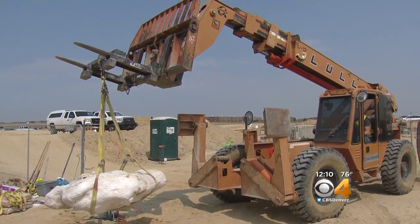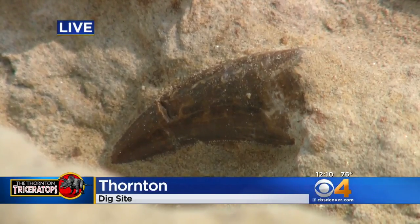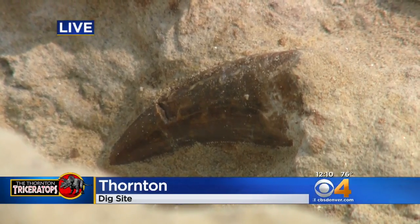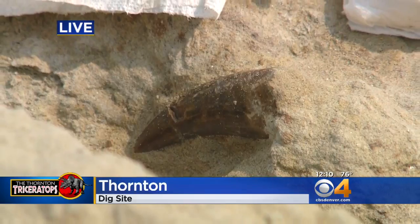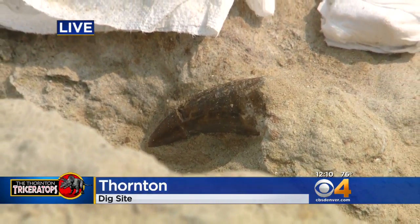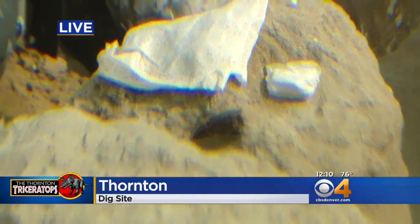That team is back up in Thornton right now at the dig site — what you're looking at is a live picture. Last night the team uncovered a tooth from a T-Rex that may have actually been feeding on this Triceratops. So the whole picture of what this area looked like 66 million years ago is finally coming back together.